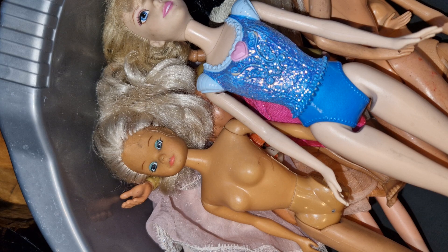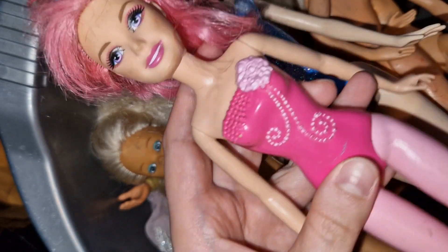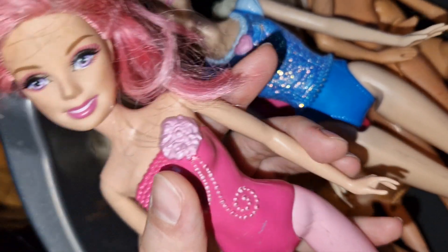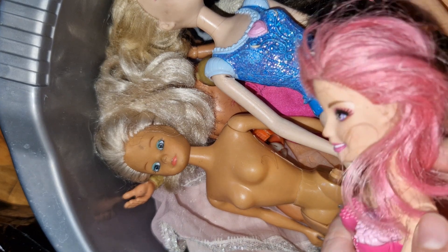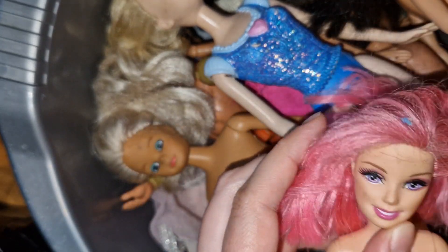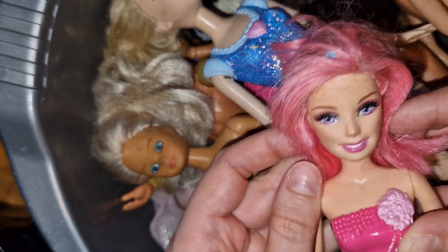Then we have this interesting girl who I feel like doesn't match her body. The body is quite smaller than your standard Barbie body but the head is not. I think she's had her hair chopped — maybe when I wash it it will look fine. She's cute, she's very pink, which I like.